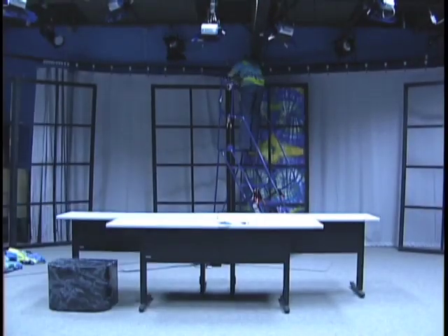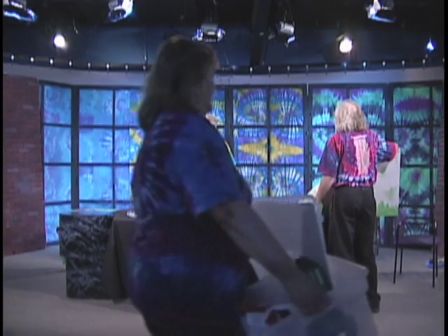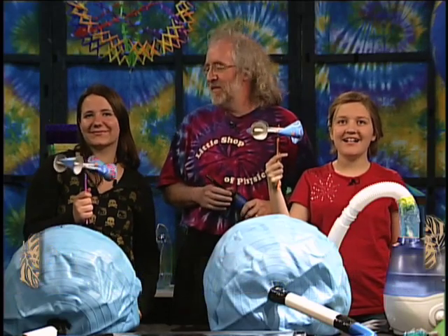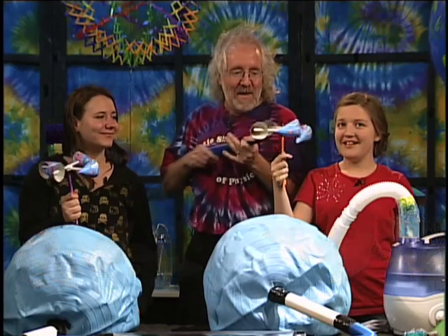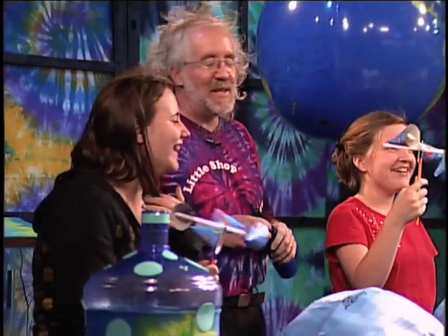We'll start in the Channel 10 studio, exploring the most basic question: what makes the wind blow? Welcome to another episode of Everyday Science. We've just seen a bit about our topic for today — wind — and I have a couple of young scientists in the studio who are going to help me do some experiments to learn all about it. Samantha, Sierra, thank you for joining me. You folks have some anemometers that you've built, which we can use to measure wind speed. And that's going to be useful — we're going to be measuring some wind later.